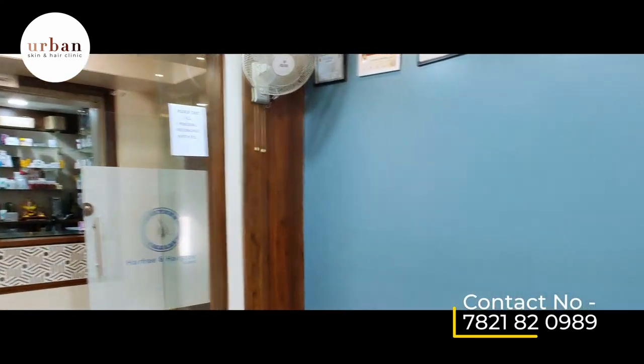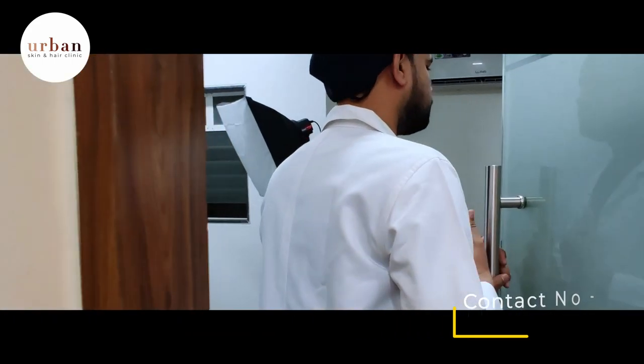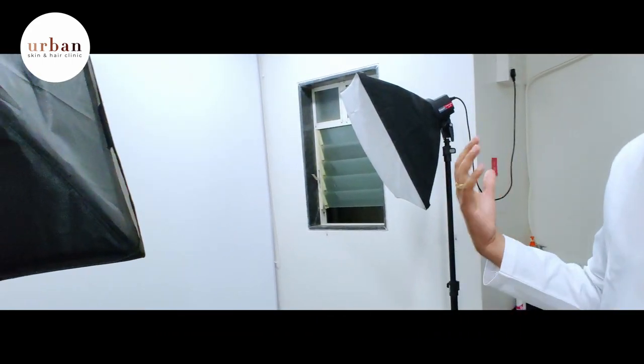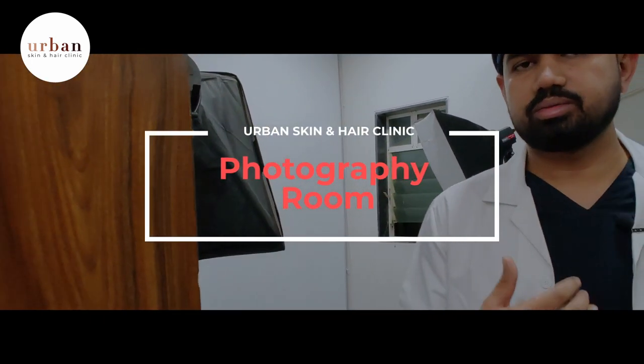The next step is photography. We have a lot of patients who have problems that we need to report and document. Here we have a photographic area, and after the photographic procedure, you move on to your treatments.